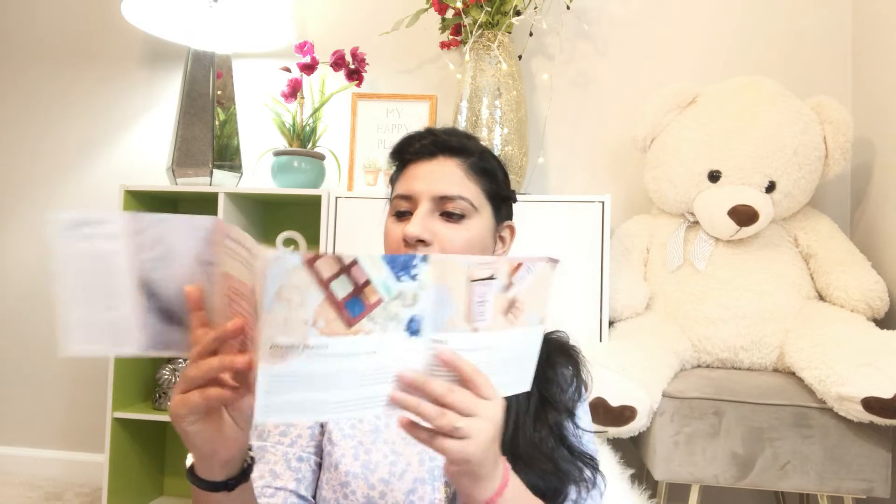Let's have a look at this pamphlet — here we have all the products that are coming in this bag. I'll go through the products one by one, so let's move further with the unboxing and see what the first product is.